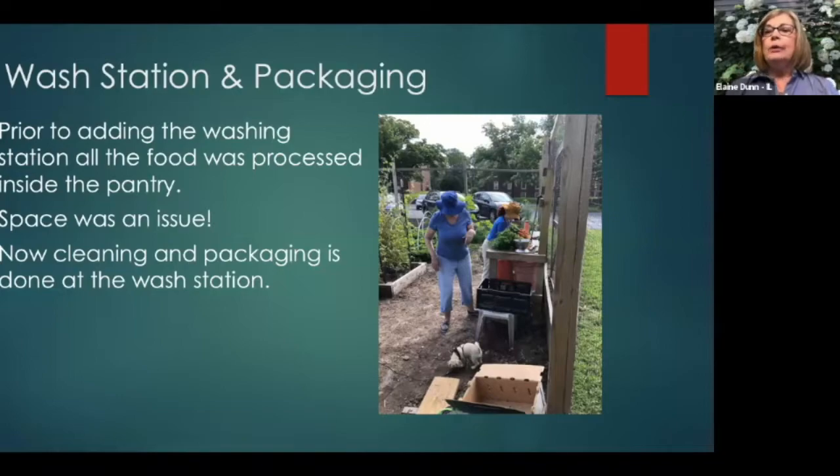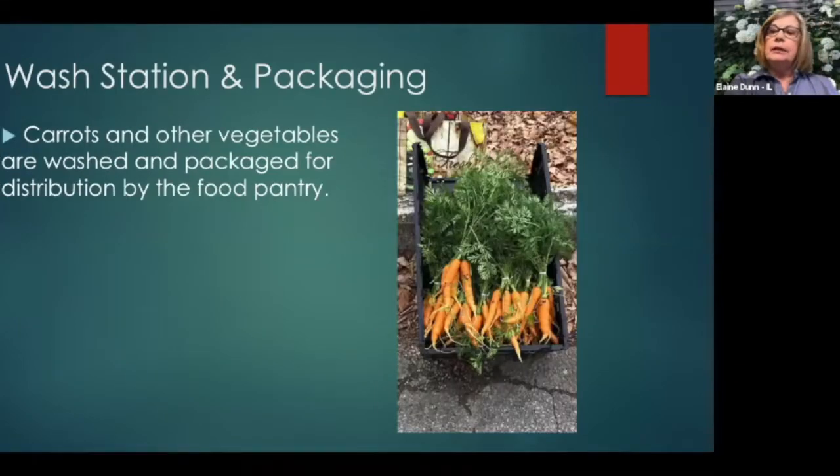We have a wash station just inside the fence of the garden. Prior to adding the wash station, all the food was processed inside the pantry, which was very crowded. Now the cleaning and packaging is done at the wash station. Harvesting, washing, and packaging the vegetables is quite labor intensive, and it's done by the same labor force that helped to build the garden.